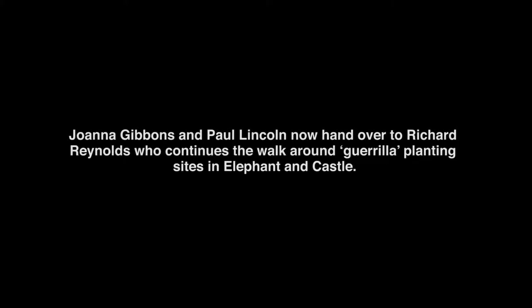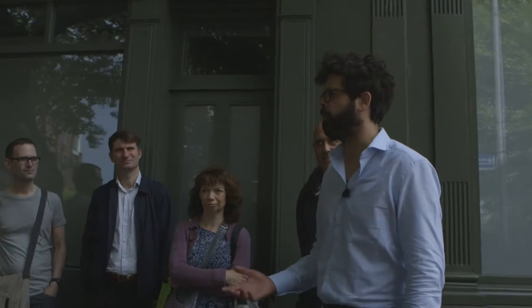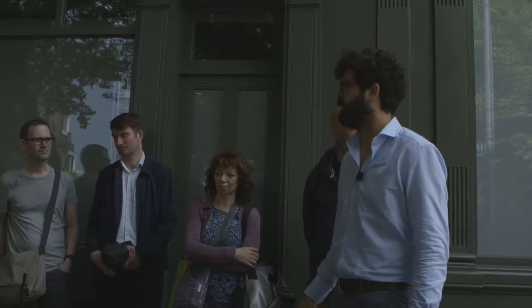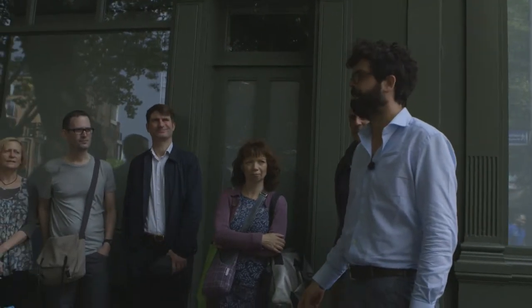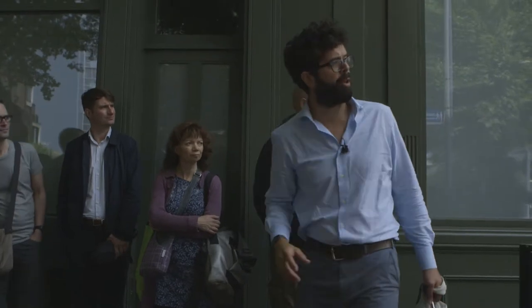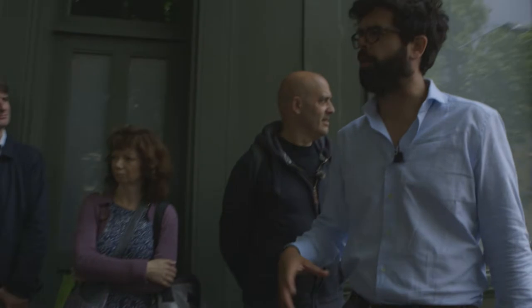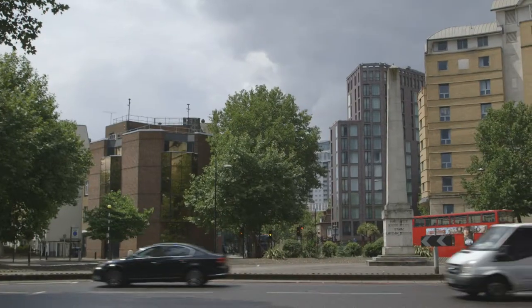Just to give a little introduction — I'm Richard Reynolds, a local resident, not a landscape architect. Like many around here, I live in a tower block so I don't have a garden. I've made the public realm my garden for the last decade. The green infrastructure on the edge of this loop is one of the first patches I began planting in August 2005.